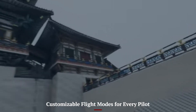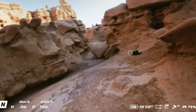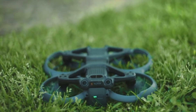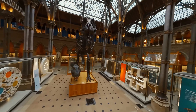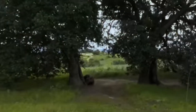Customizable flight modes for every pilot. Recognizing that FPV pilots have different skill levels and preferences, DJI has added more flexibility to the Avid A3's flight modes. Beginners can stick to normal mode for a stable, easy-to-control experience, while seasoned flyers can switch to sport or full manual mode for aggressive, high-speed maneuvers. The ability to fine-tune control sensitivity, camera angles, and stabilization settings lets pilots create a flying experience that feels uniquely their own. This versatility ensures the Avid A3 appeals equally to casual hobbyists and hardcore FPV racers.